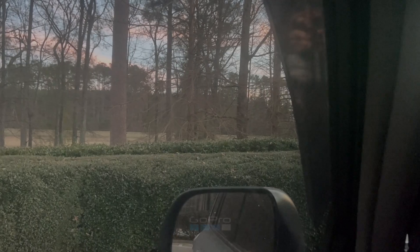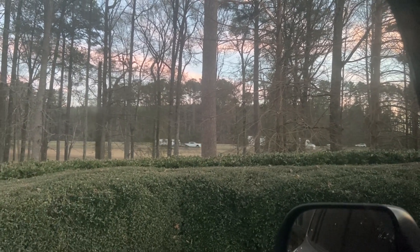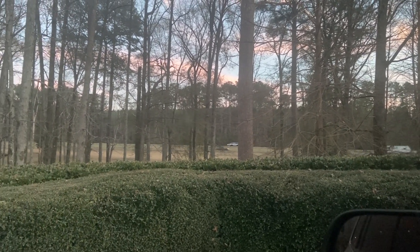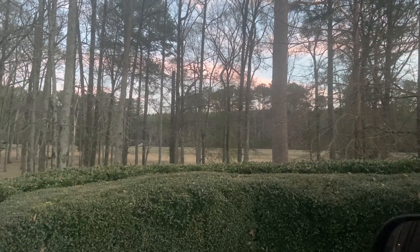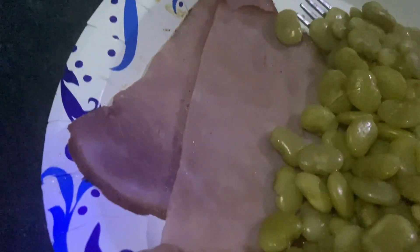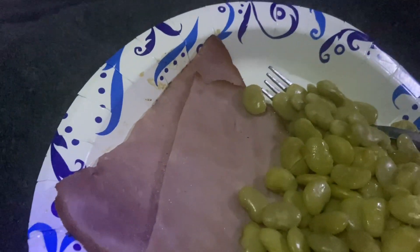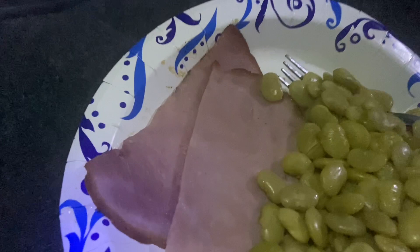Thanks for coming along. This video show is going to be quick snippets of my travel across the country. So that's my view for tonight. Here's my dinner — the ham I bought for Christmas, but Robbie invited me Christmas Eve, her and her husband, so I had leftovers. I just froze the ham and brought some along.